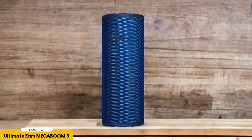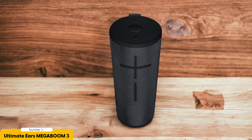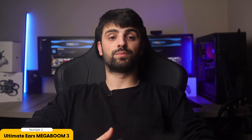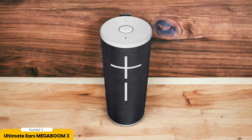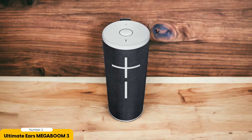With its 360-degree sound output, everyone gets to groove to the beat no matter where they are around the speaker. The Mega Boom 3 boasts an incredible battery life, giving you up to 20 hours of non-stop music on a single charge — say goodbye to interruptions and hello to continuous jams all day long. And with its waterproof and dustproof design, this speaker is built to withstand whatever the great outdoors throws its way. Get ready to rock out without limits with the Ultimate Ears Mega Boom 3.